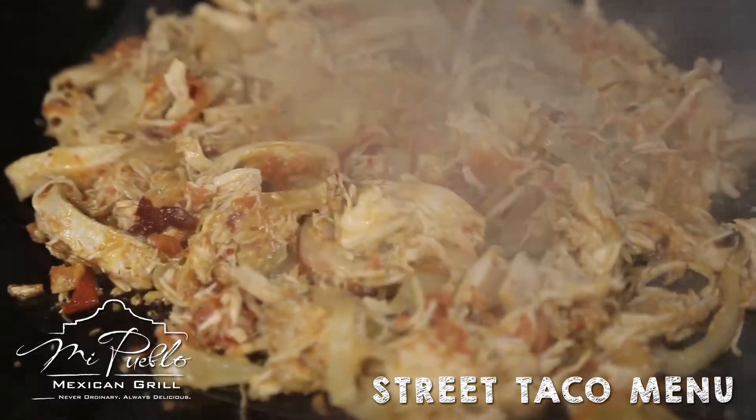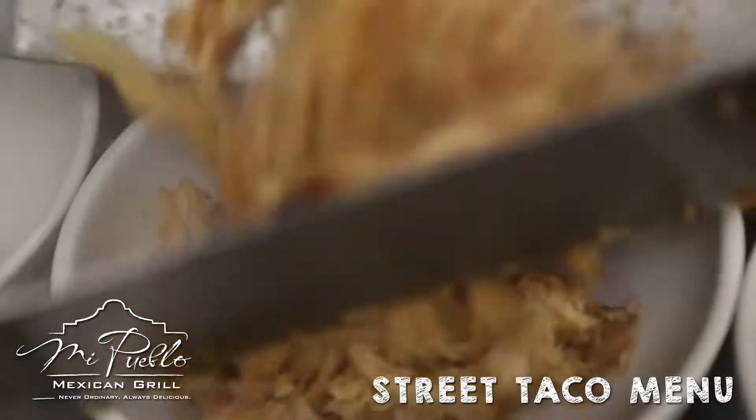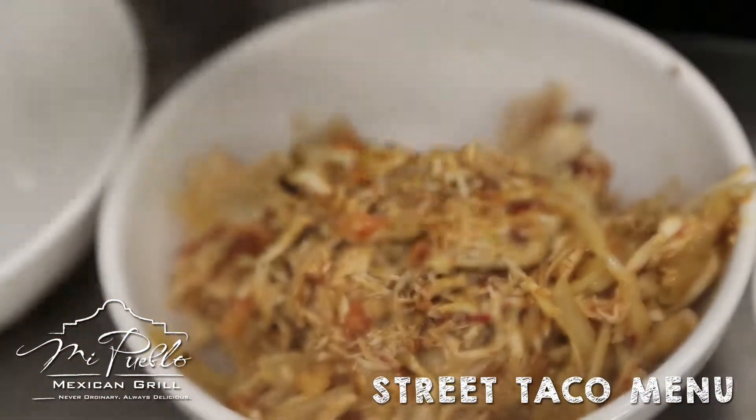Let's start with our chicken tinga, pulled chicken slow cooked with tomatoes, chipotle peppers, onions and spices.